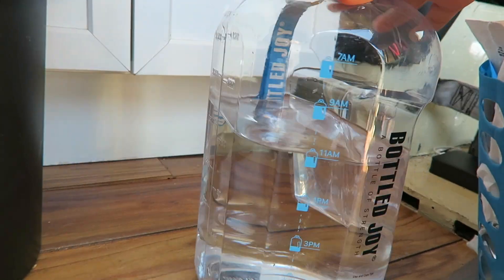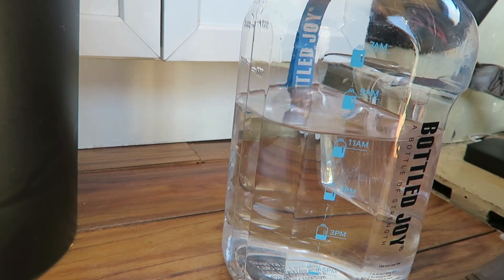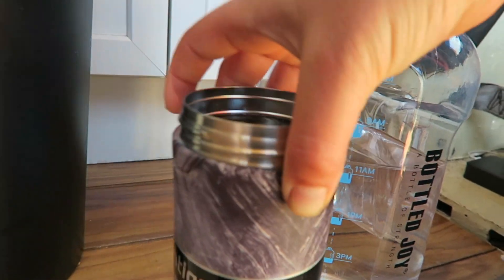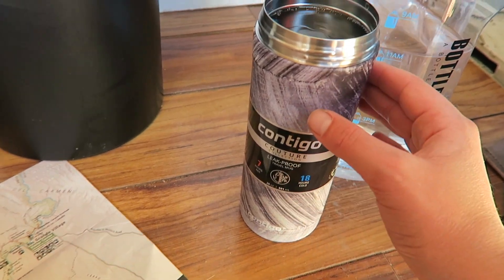The first time I kind of failed miserably — the first day I did decent, but the days after that it became a challenge because I was traveling to different places. Here I'm actually staying for a couple of days, so I'm able to consistently drink more water. I started just above the 7am line, which is a gallon, and I just poured out 20 ounces into my bottle.